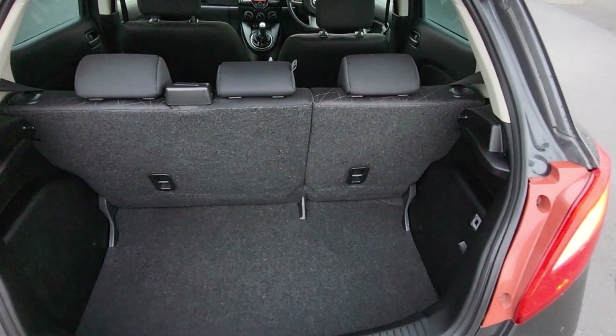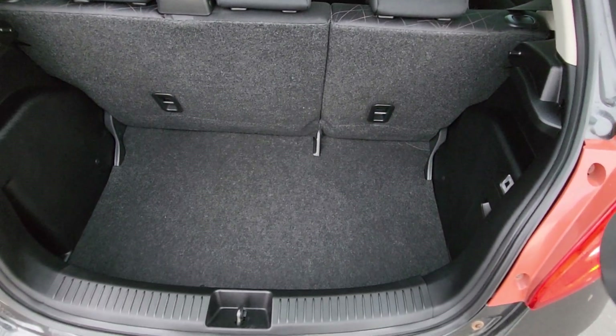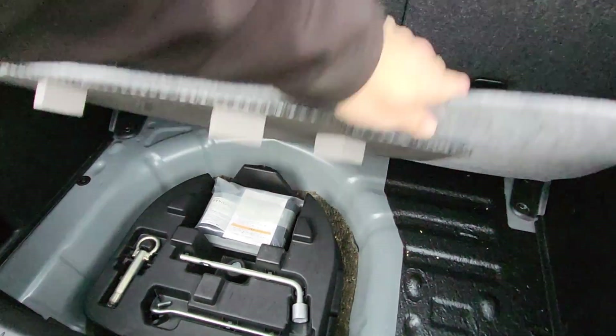Really good loading space in the boot of the Demio. 60/40 split on the back seat. It has a solution compressor and tool kit underneath if you ever get a puncture.